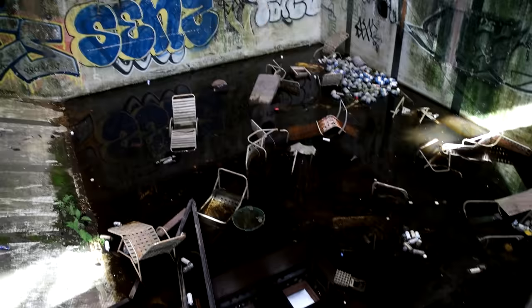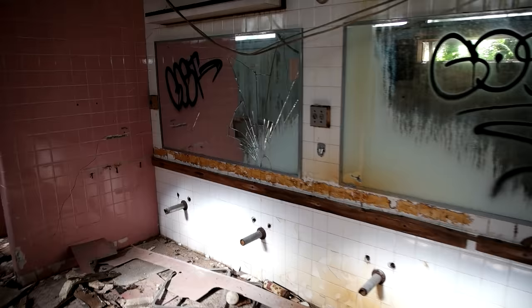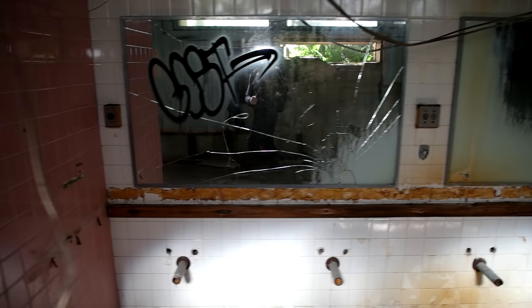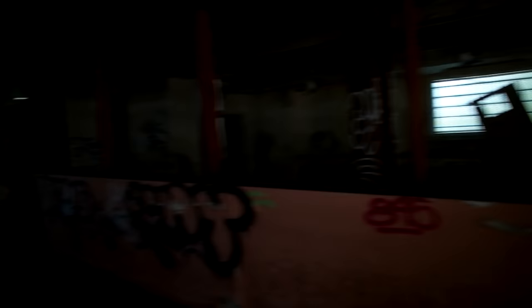This pool has to be at least 20 feet deep. Everyone just threw all the chairs inside here. This is the most disgusting water I've ever seen. That beam of light though. There's all the sinks and the showers. Alright, leaving the pool area for good now.